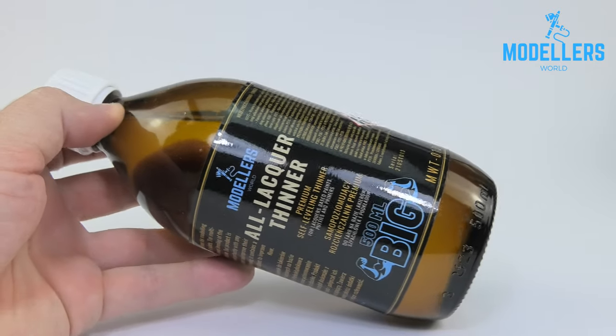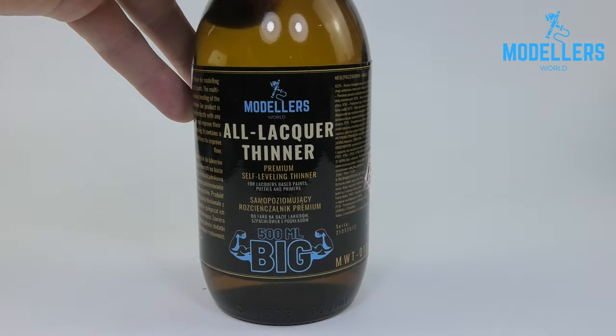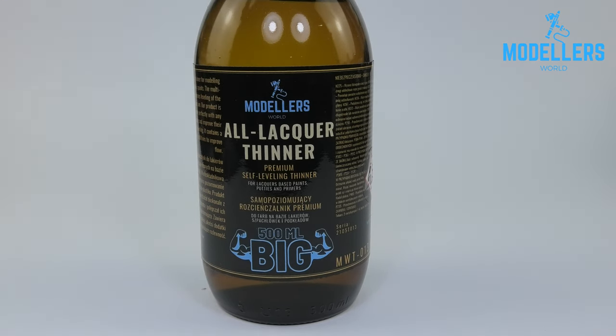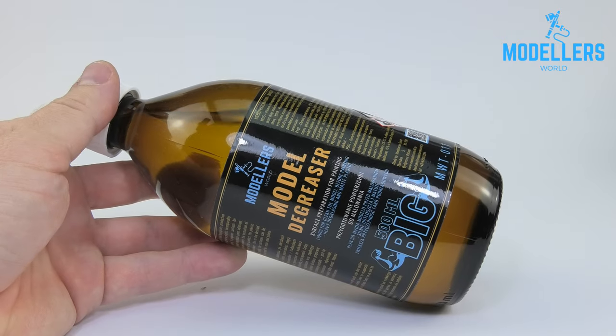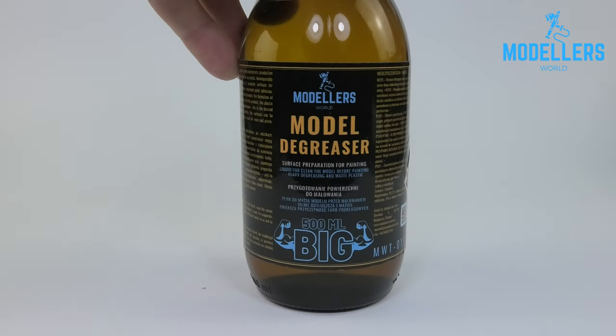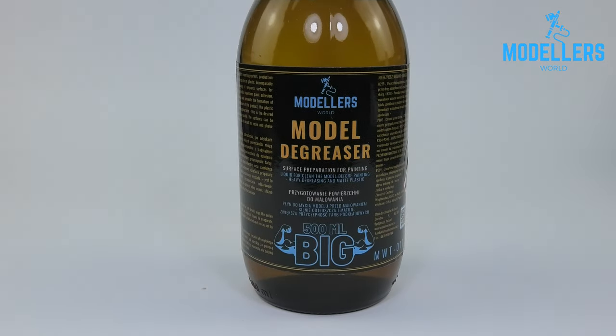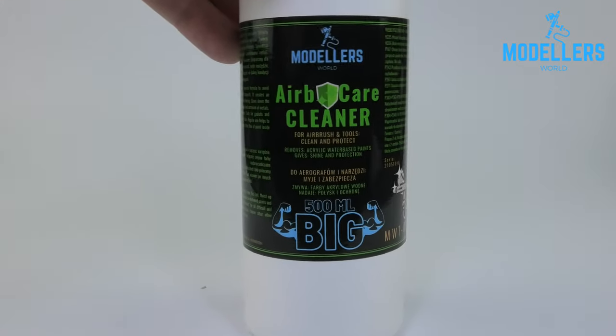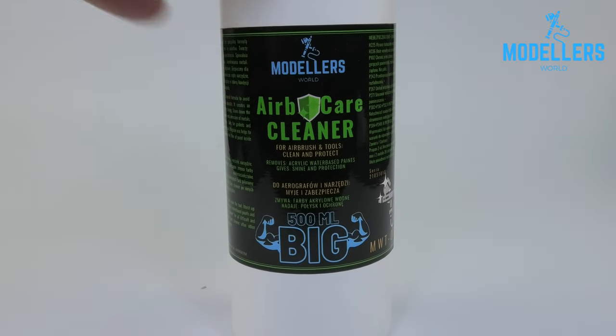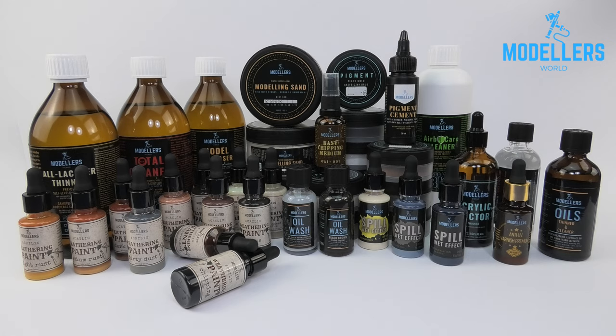The thinner for modeling varnishes, acrylic solvent paints, putties, and primers — self-leveling, with a cap with dropper for economical and safe application. This product removes all greasy stains, fingerprints and more. It evaporates instantly and surfaces can be painted after a few minutes. It can be used on resin and photo-etched elements. And finally, the product to keep our airbrushes in perfect condition. That's all for today my friends, see you next time — cheers!